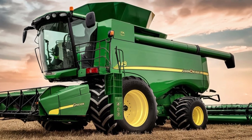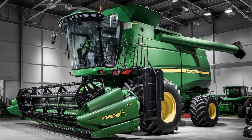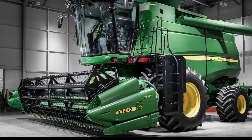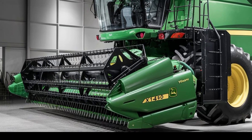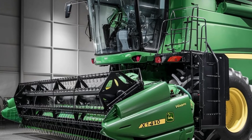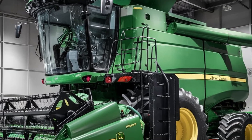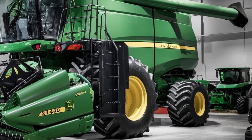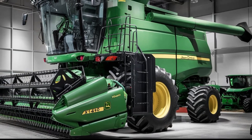As the X9 1450 moves through the field, its advanced dual rotor design ensures a smooth and efficient harvest. The rotors work in tandem to gently separate the grain from the chaff, minimizing grain loss and maximizing yield.